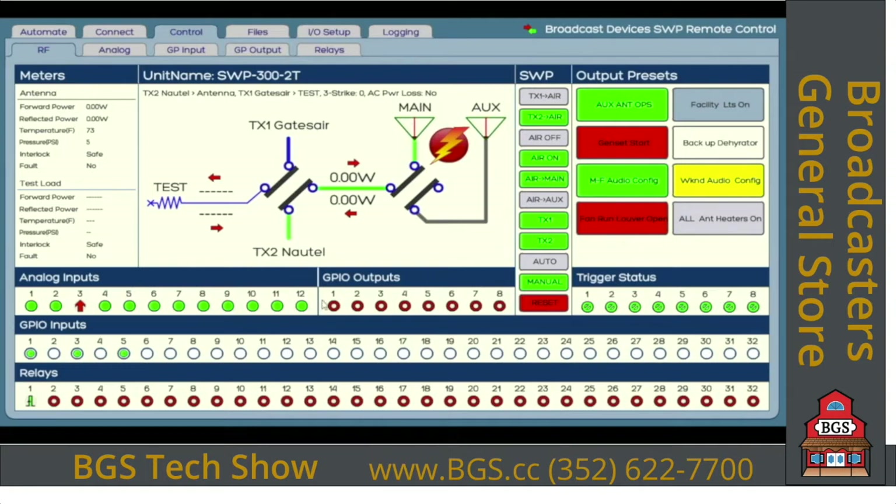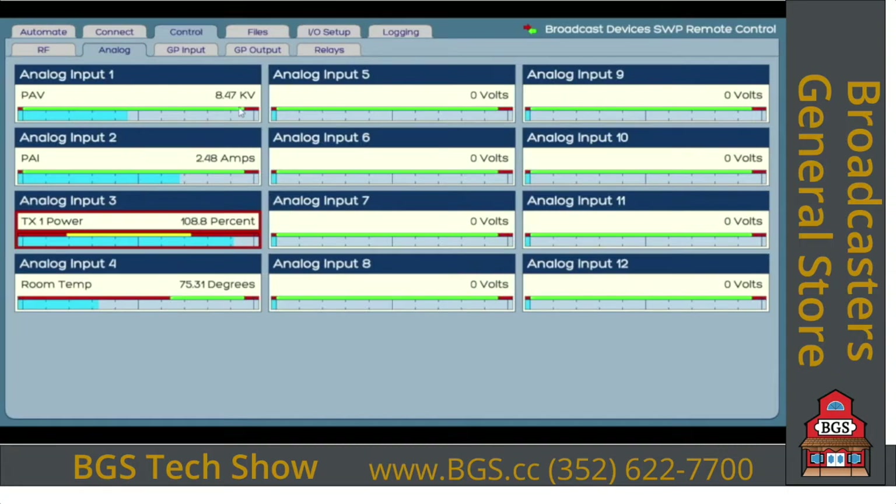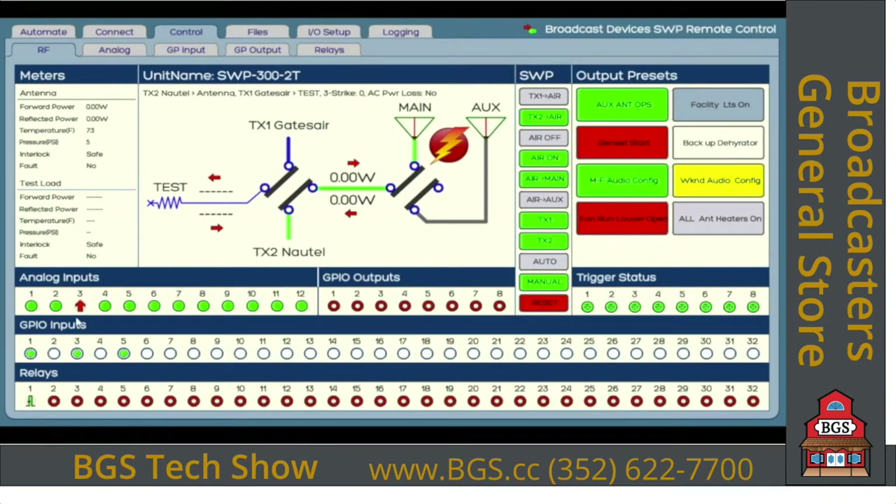The second half of the screen is a cursory view of all the GPIO of the unit and the relay outputs. We're monitoring up to 12 analog inputs — four in the SWP300 chassis, and an additional eight with the IOX24 extender panel for a total of 12. One is showing an alarm condition — analog input number three is showing 108.8%, so that needs attention. The operator can see what's going on right away and zero in on it.